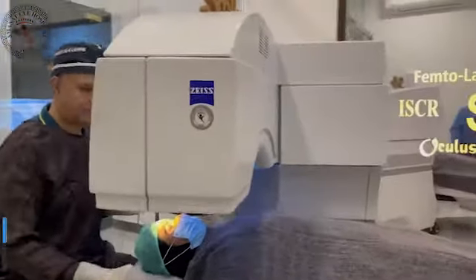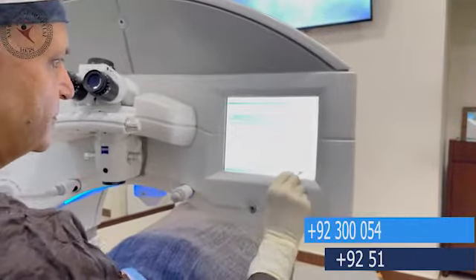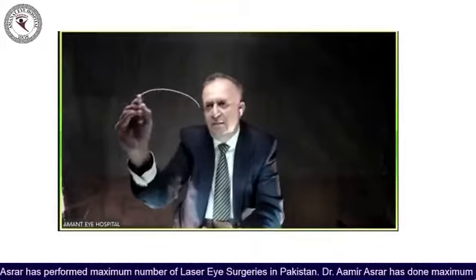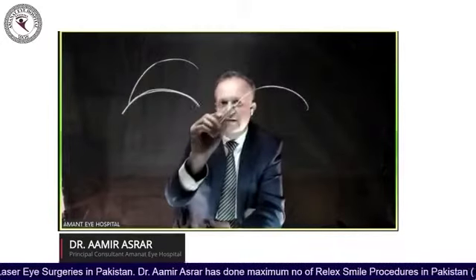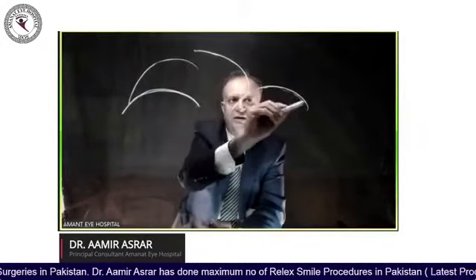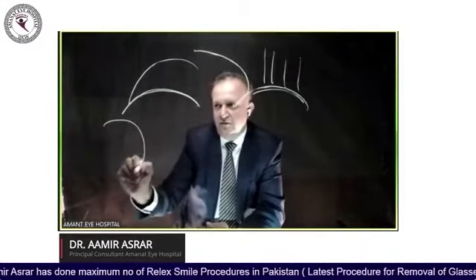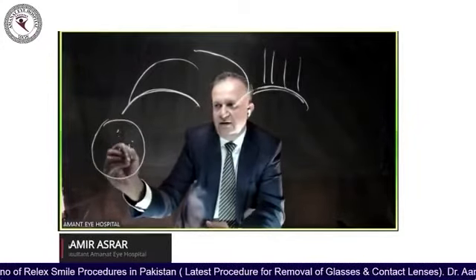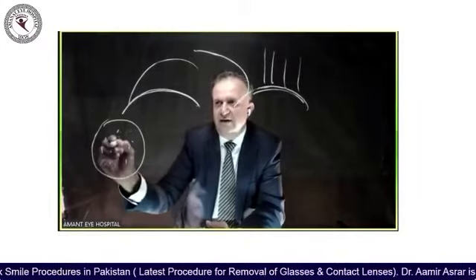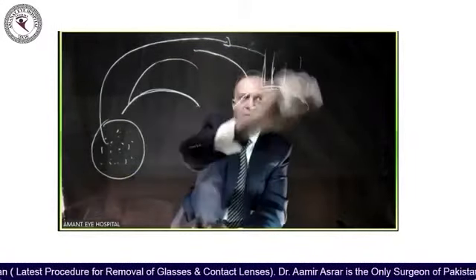The topography-guided laser treatment has its own advantages. In topo-guided, we have a flap on the cornea. We look at topography, calculate our refractive powers, and send the data to the laser. The laser then goes to the point where the treatment is needed. This is what Contura Vision is.